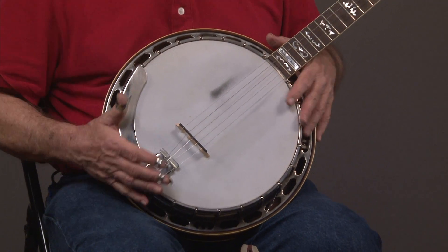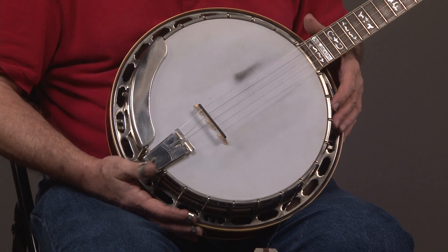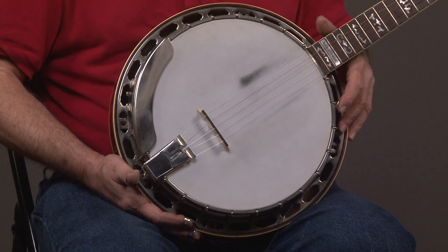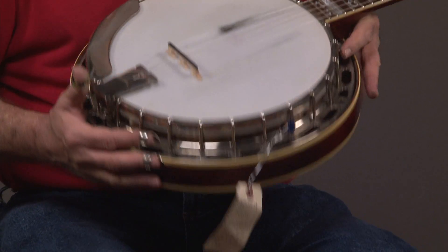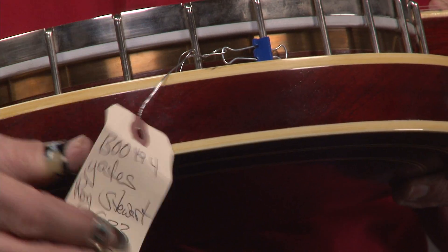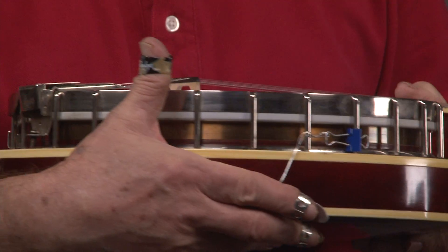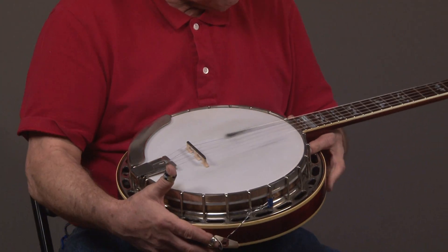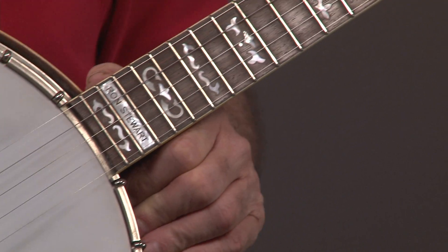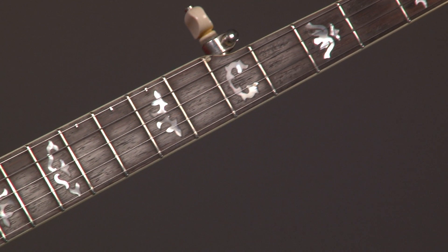You can see all these banjos pretty much look the same: the pot with the Presto tailpiece, the one-piece armrest, and so on. I'll turn this to the side because this has an unplated Yates tone ring. That's what that looks like — kind of slowly up the neck — and you can get an idea of the condition of the banjo.